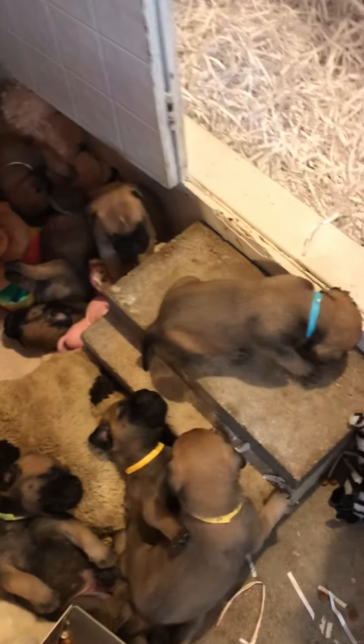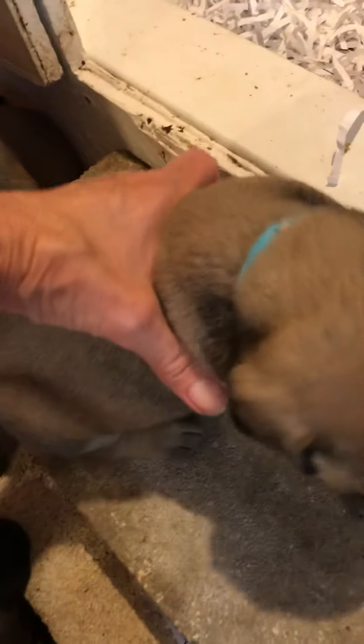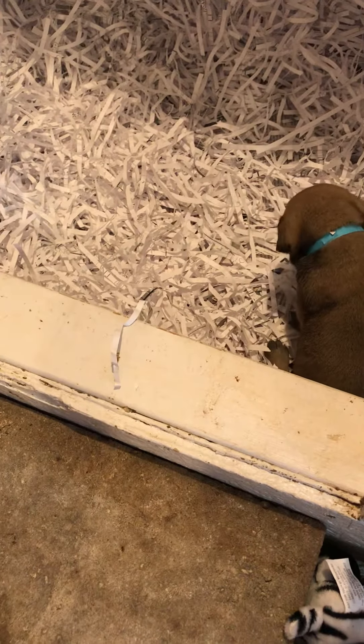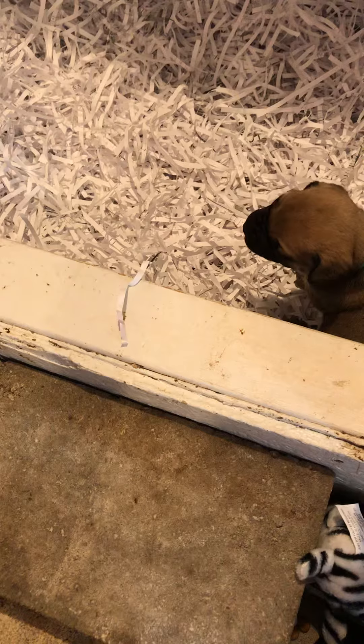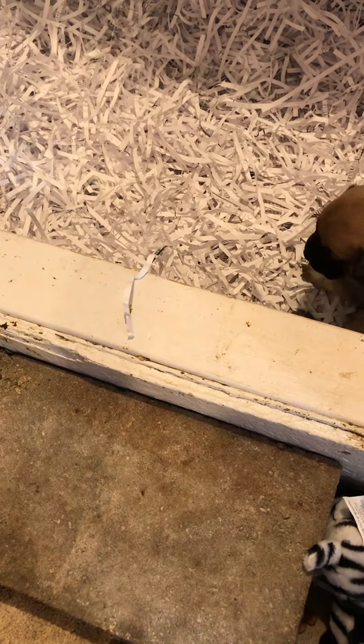Sometimes they potty in the steps. Oh, come here baby. I said eat in there. Then they learn when they smell — I go to the bathroom. After they eat, I put them in there and at night I'll lock them in there so they can't poop and pee on each other.